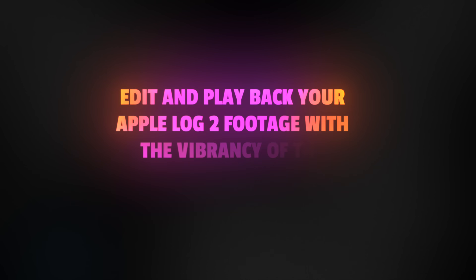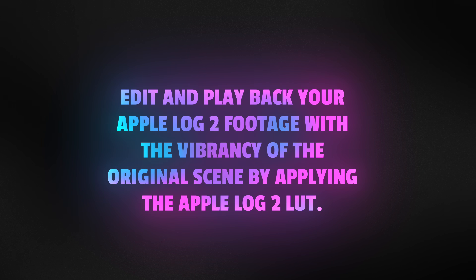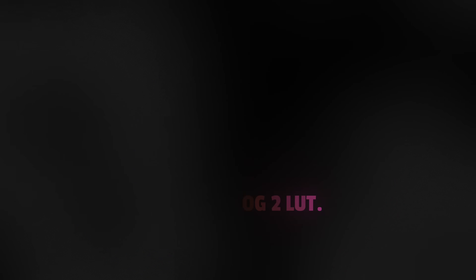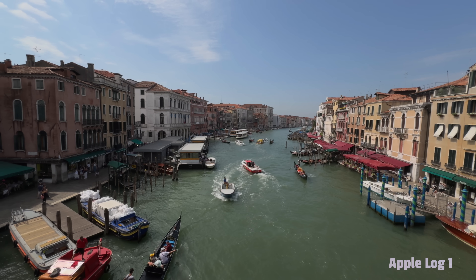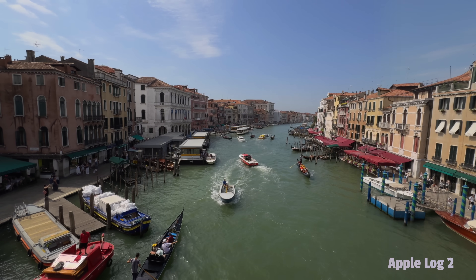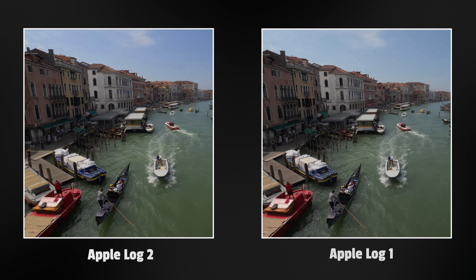You can now edit and play back your Apple Log 2 footage with the vibrancy of the original scene by applying the Apple Log 2 LUT. I imagine they looked at the previous version and made some improvements — it always felt a little desaturated for my liking, so I'm glad to see they've added some more vibrancy there.